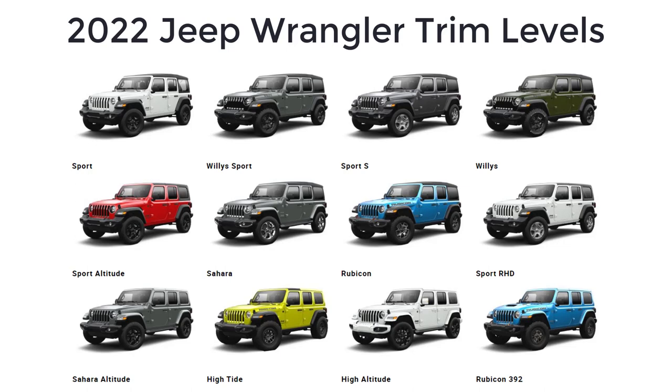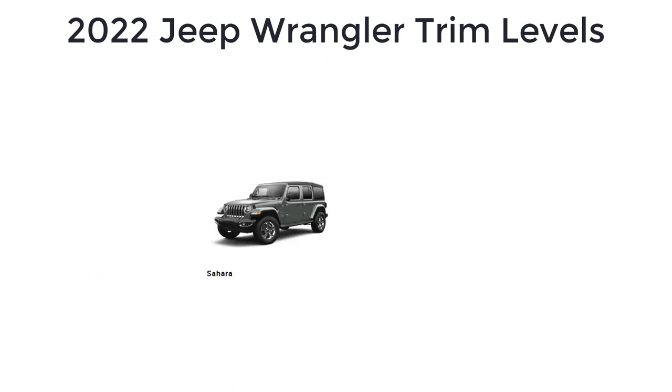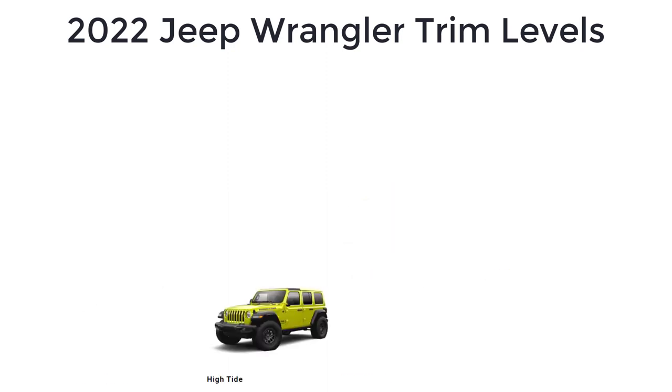The 2022 Jeep Wrangler is an SUV available as a two-door model or as a four-door model called the Unlimited. There are 12 trim levels or configurations: Sport, Willys Sport, Sport S, Willys, Sport Altitude, Sahara, Rubicon, Sport RHD, Sahara Altitude, High Tide, High Altitude, and Rubicon 392.